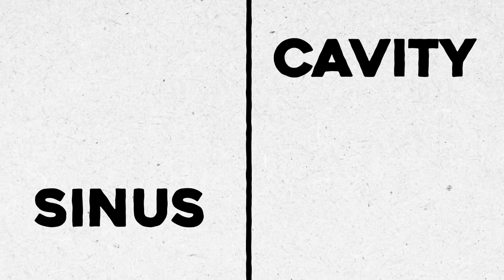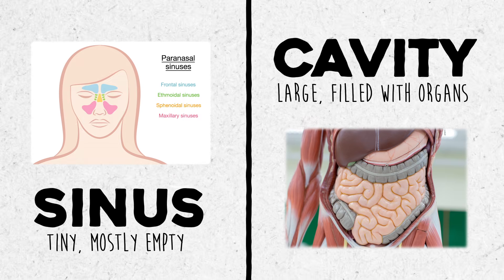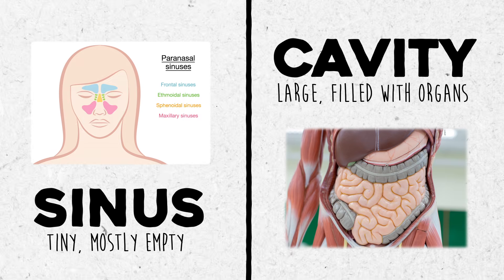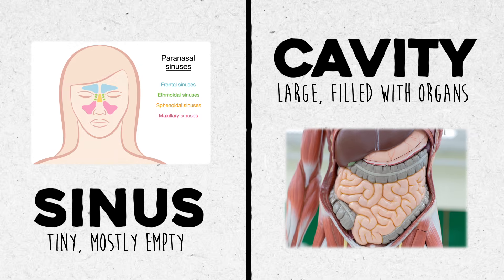You have a few different empty pockets throughout your body. I'd break them up into either sinuses or cavities. Usually these sinuses are empty — no organs, just mucus, fluid, or air. Those sinuses can fill up though, like you felt if you've ever gotten a sinus headache, or sprained your ankle and experienced swelling in the sinus tarsi. But we care more about body cavities because of what they contain.